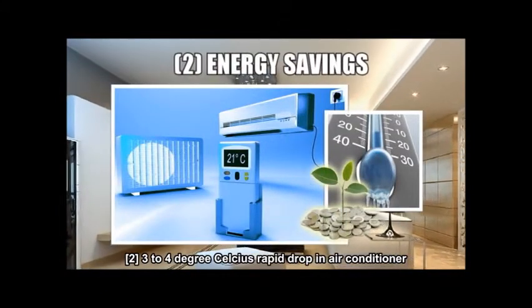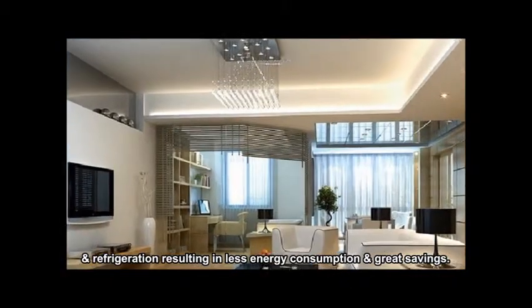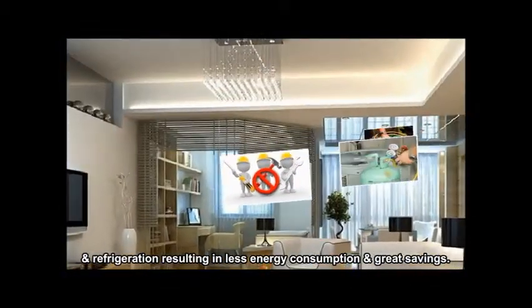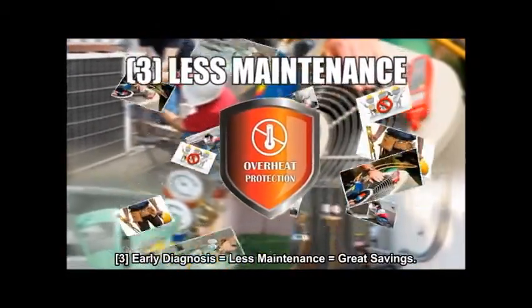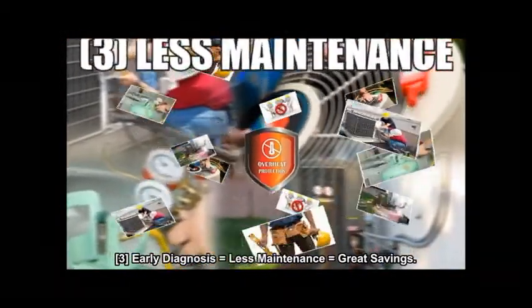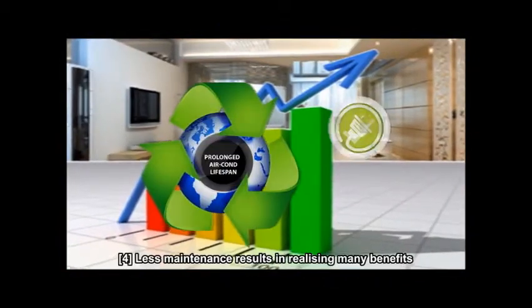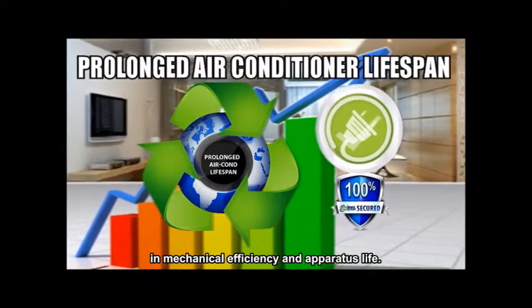A 3 to 4 degrees Celsius rapid drop in air conditioner and refrigeration results in less energy consumption and great savings. Early diagnosis equals less maintenance, and also equals great savings. Less maintenance results in realizing many benefits in mechanical efficiency and apparatus life.